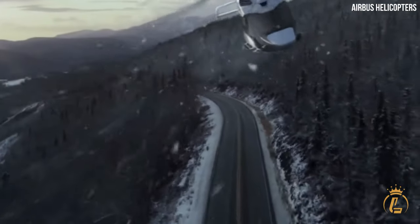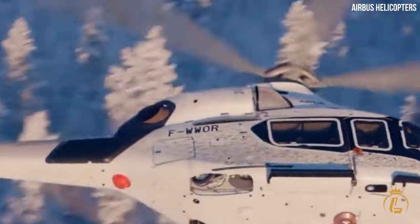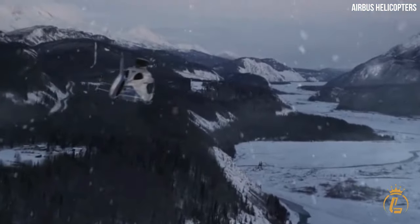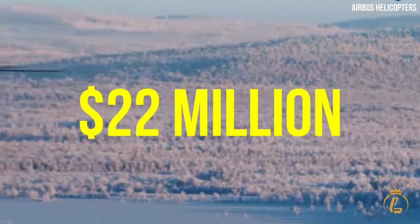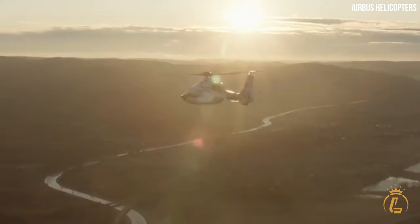With its exquisite cabin and impressive performance, it truly embodies the pinnacle of luxury air travel. The price for the H-160 VIP is around $22 million, reflecting the unparalleled experience it offers.